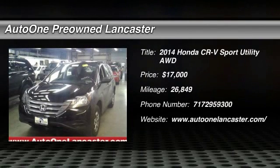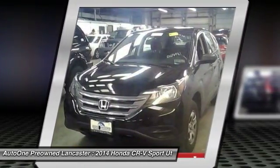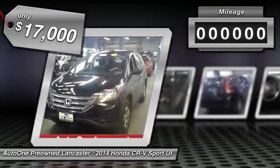The 2014 CR-V — a top recommended vehicle because of its car-like driving manners, good value, cool technology, and comfy interior, and is priced below $20,000.